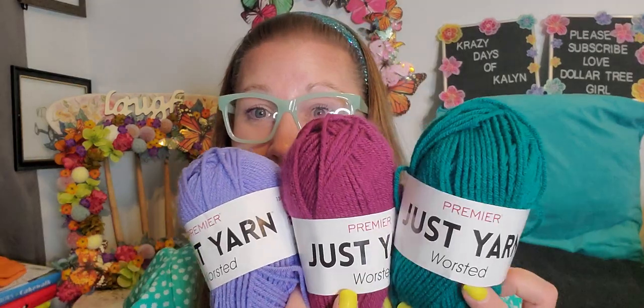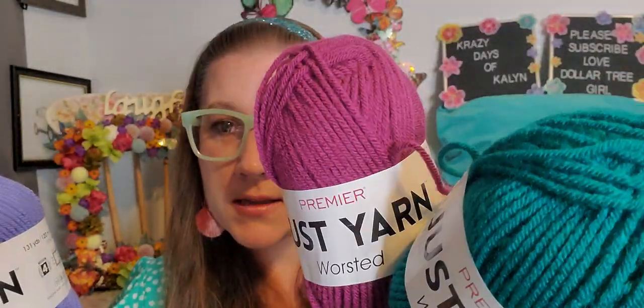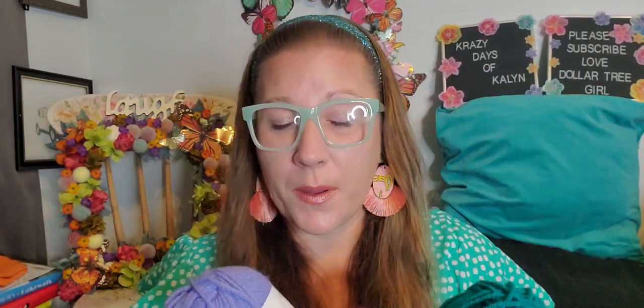I did pick up my mother some more yarn. This Yet Just Yarn brand is unbelievable — it's usually about $3.50 per skein, and can go up to $7 elsewhere. They are at the Dollar Tree regularly at my store. I loved all three of these colors together: a periwinkle, an auburny-purplish one, and a teal. I've never seen these colorways before. I think they're really pretty together, so I picked those up for her. She loves to knit.